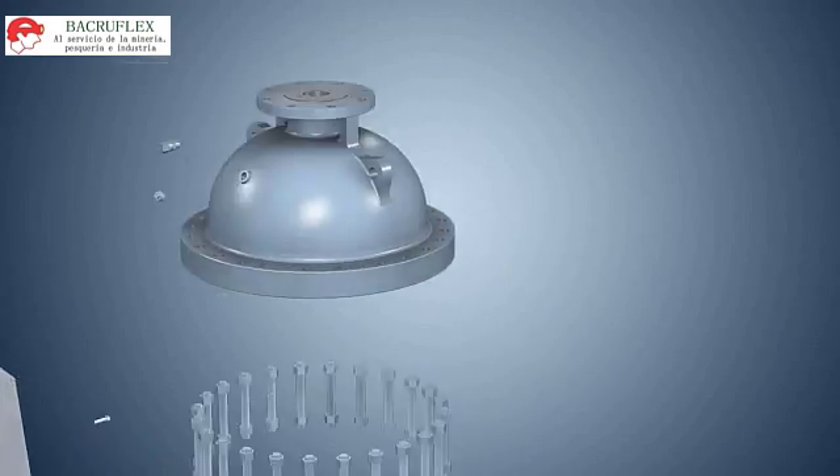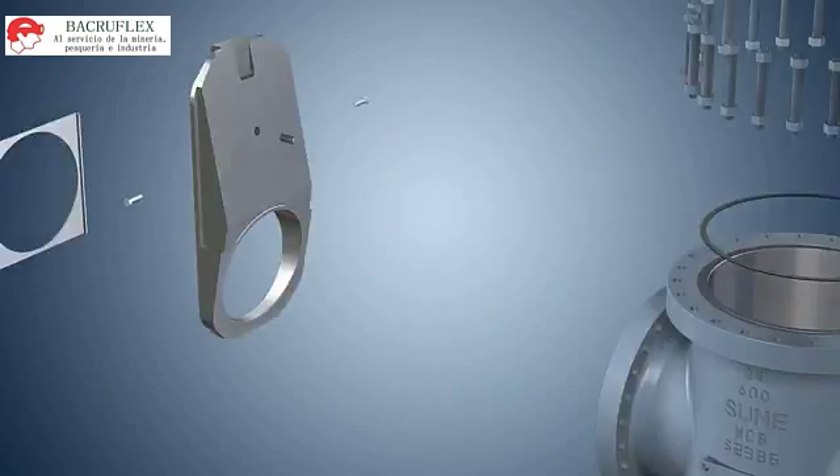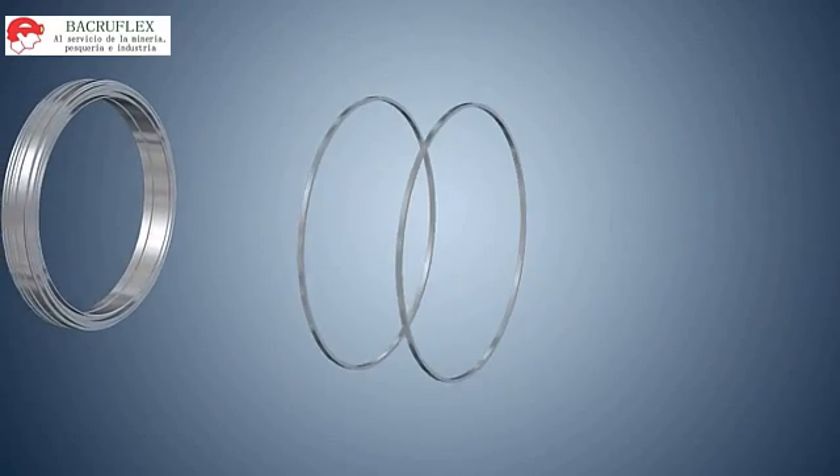Valve materials strictly follow the requirements of GB or ASTM standards to ensure reliable performance and extended service life. Actuated valves are manufactured with flange connections per ISO 5211 for convenient actuator installation.